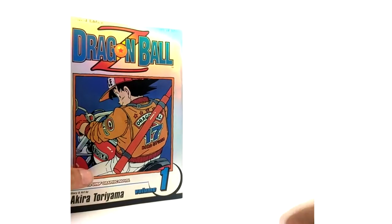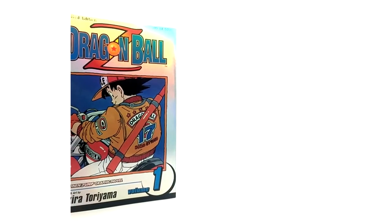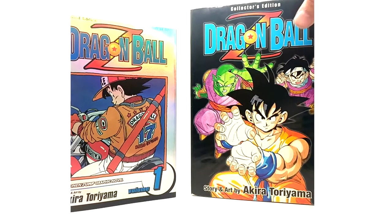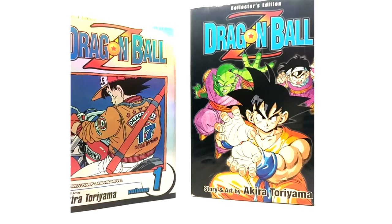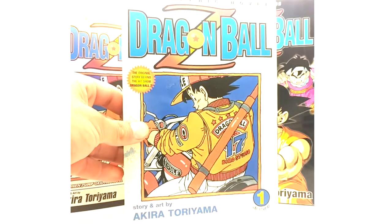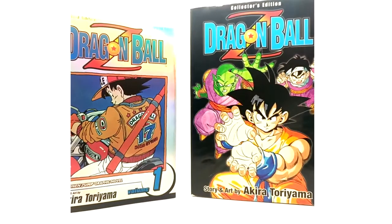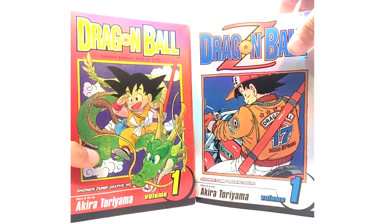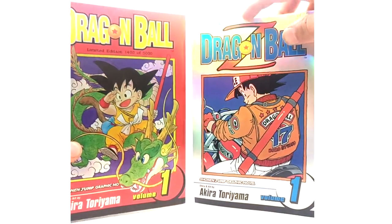Also not to be mistaken from the collector's edition of Dragon Ball Z here. The limited edition came after the graphic novel set, then came the collector's edition, I'm assuming. But yeah, these are the limited edition Volume 1 of Dragon Ball and Dragon Ball Z.